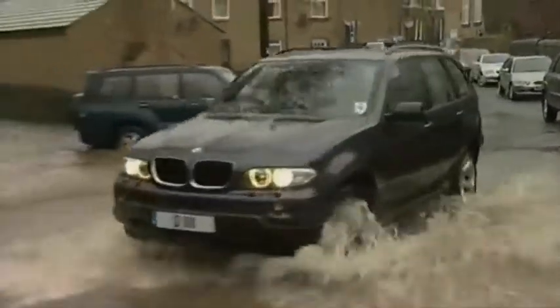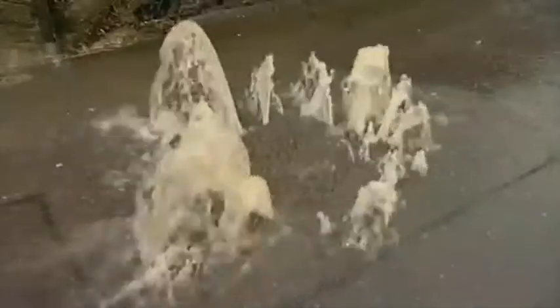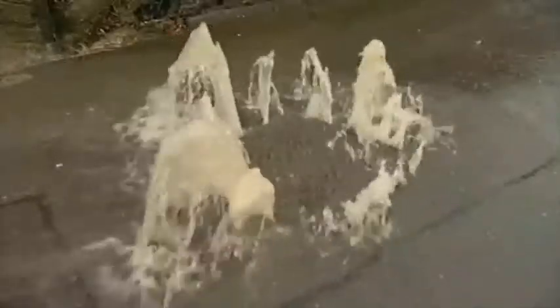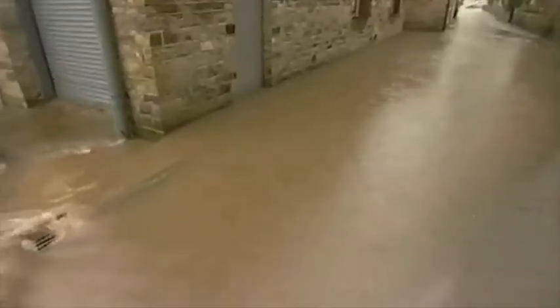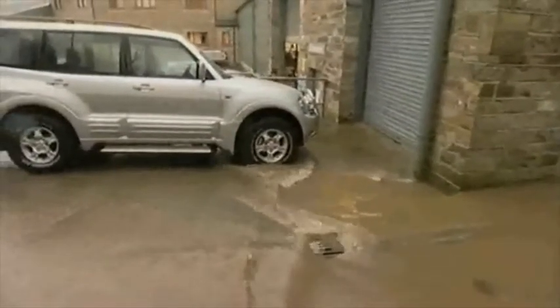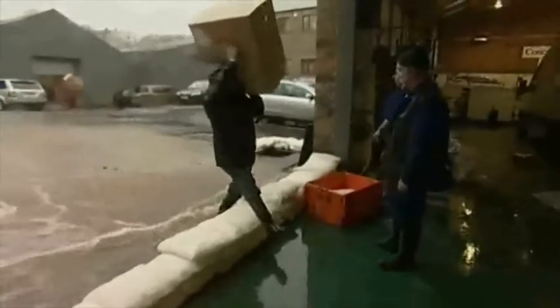Get a sudden downpour onto ground already saturated and you've got a flash flood. And this can happen almost anywhere. If your home or business stands in the path of the torrents, you'd better be ready or the water is coming in. But for this company it was business as usual, because they were prepared with flood sacks.